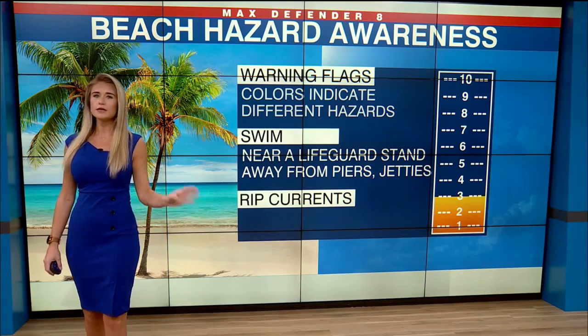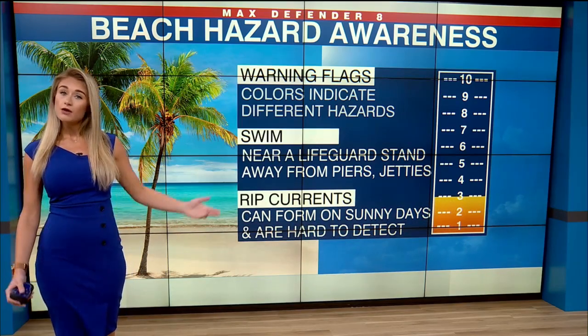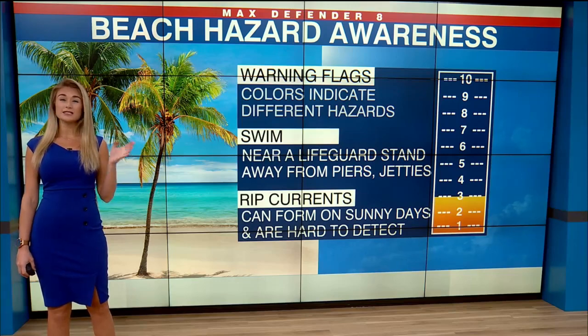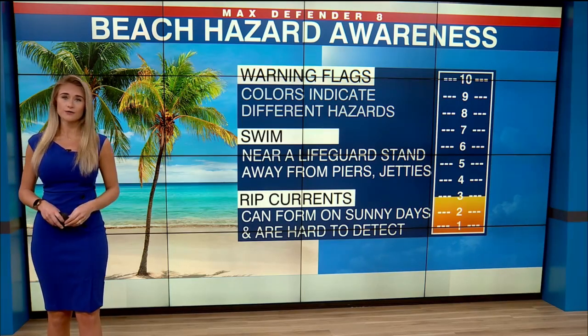You don't want to swim near piers and jetties because there's bigger marine life near those where people are fishing, but also rip currents form near piers and jetties. They can form on sunny days and they're hard to detect as well. Coming up in our next half hour, I'm going to explain what a rip current is and how to get out of it if you find yourself caught in one.